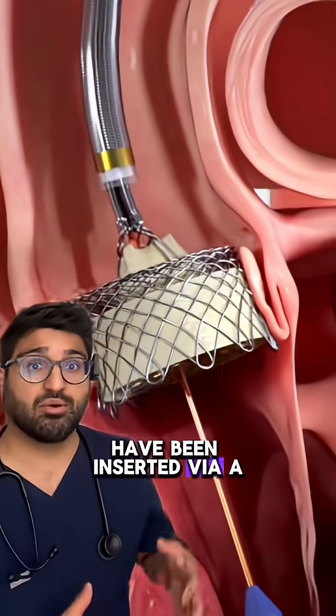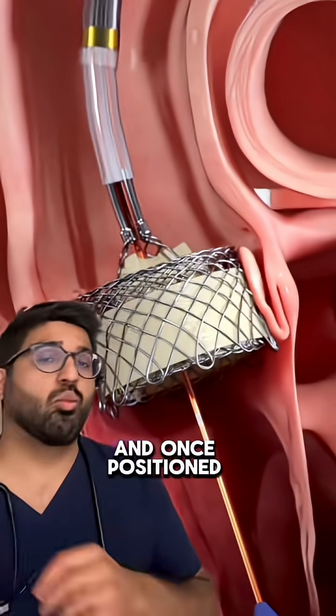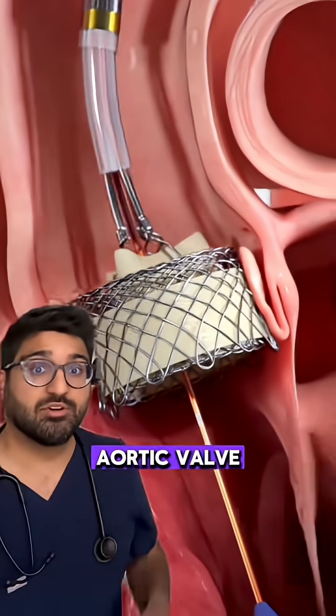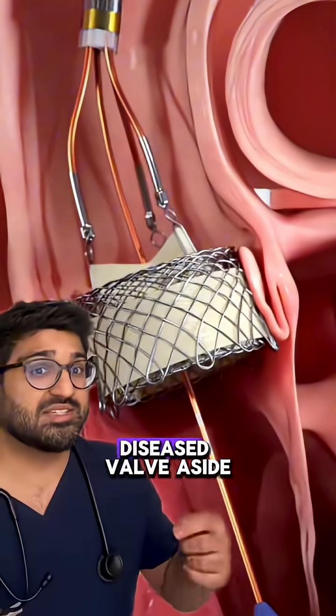Now, this catheter will most likely have been inserted via a blood vessel in the groin, although it can be done straight through the chest wall. And once positioned inside the narrowed aortic valve, a balloon is inflated to expand the new valve, pushing the old diseased valve aside.